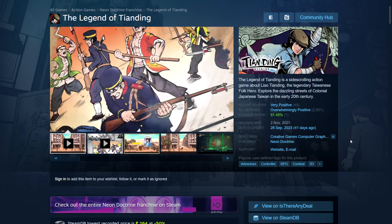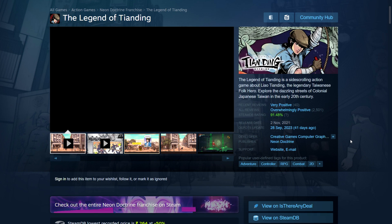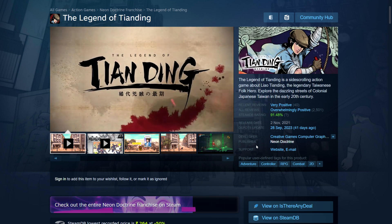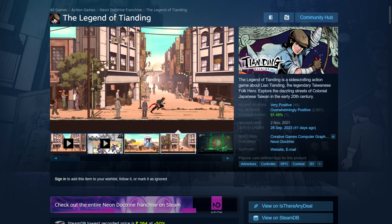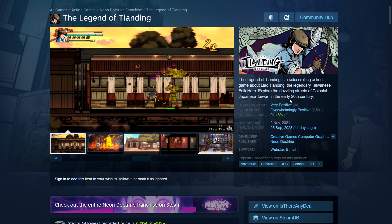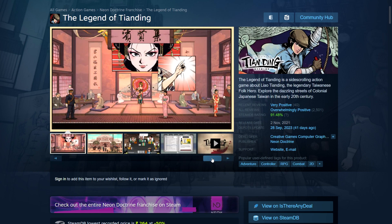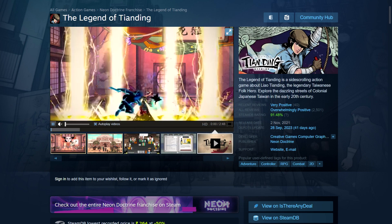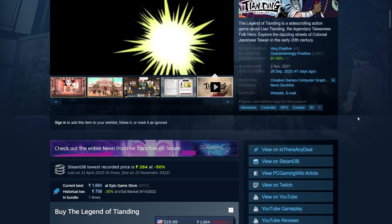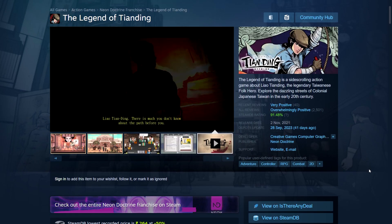Next is The Legend of Tian Ding — I have this on my wish list and it looks very nice. It reminds me of an old comic book with that same visual style. It's a side-scrolling action game about Liao Tian Ding, the legendary Taiwanese folk hero. You explore the streets of colonial Japanese Taiwan in the early 20th century. It kind of gives me a Tintin feel because of that comic book nature. The full price is 880 rupees — about a $20 game — with a 50% sale seen, so at least a $10 game on its own.